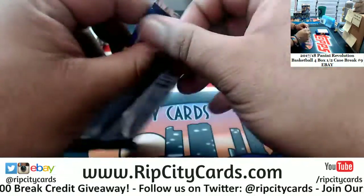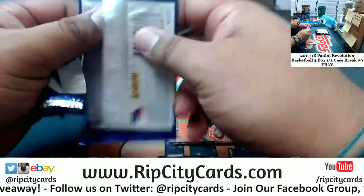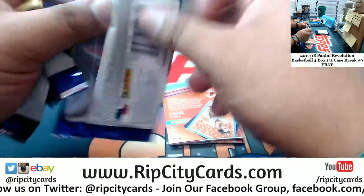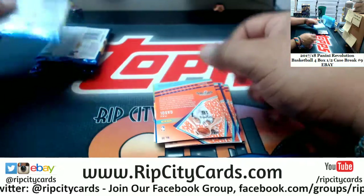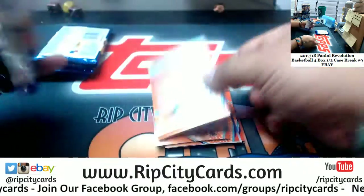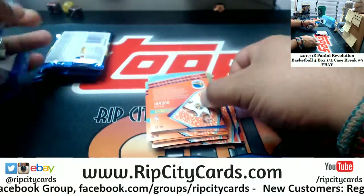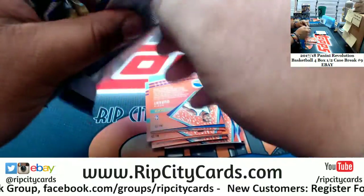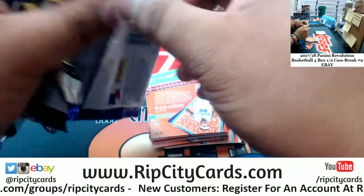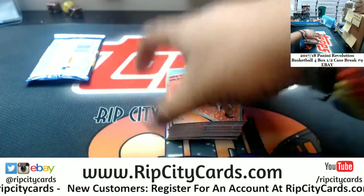Alright, we'll go box by box on this. We did get the case hit yesterday. Autographs in this set are very hard to come by. In an 8-box intercase, it usually averages anywhere from 2 to 4 autographs. So in a 4-box break, we'll be lucky if we see 1, maybe 2. And this set is all about the variations.